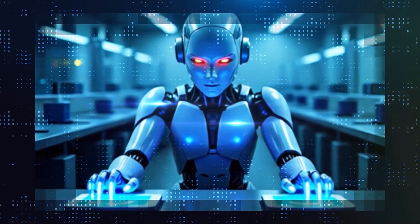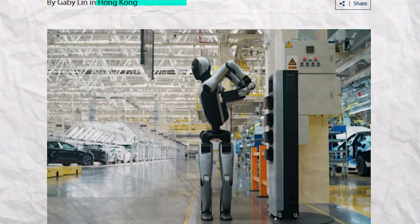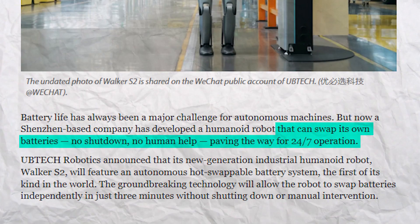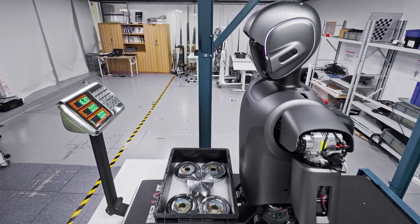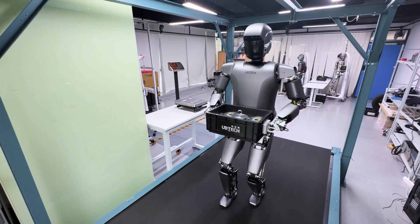A robot that charges itself and works non-stop is no longer just an idea — it's real and it's already on the job. UBTech's new Walker S2 is the first humanoid that can swap its own battery without any help. No cables, no downtime, no human intervention. It walks to the station, changes its battery in under 3 minutes, and keeps going. Tested by major manufacturers and built for 24/7 operation, this robot isn't here to assist — it's here to take over.